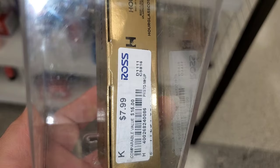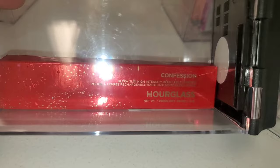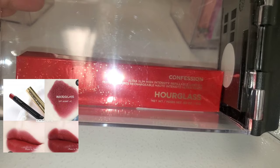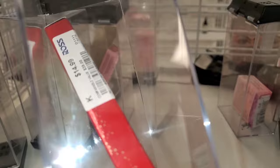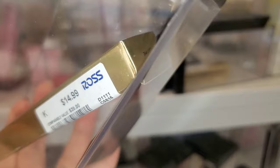They also had the Arc Brow Micro Sculpting Pencil from Hourglass in the shade Soft Brunette, running for $8 as well — also a mini size. Also for Hourglass, they had the Confession Ultra Slim High Intensity Refillable Lipstick in the shade At Night for $15. And I found one more shade called Let Me, also running for $15.